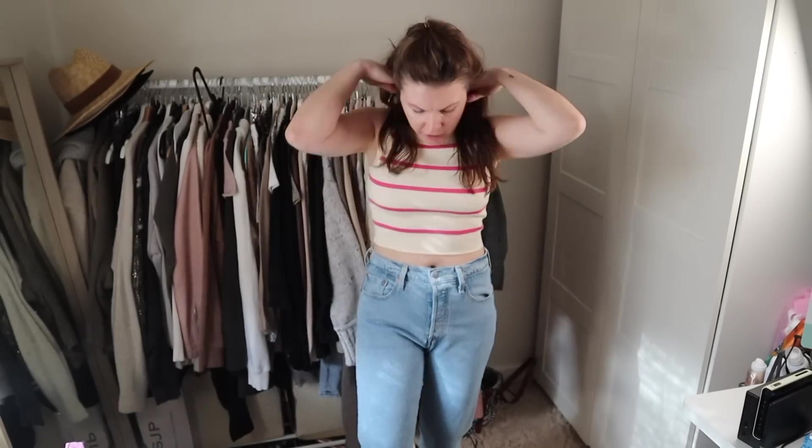I like to try clothes on with no makeup on. Last time I filmed a video where I was hauling clothes, someone told me whatever I'd done to my face, it didn't look good and I looked better before and I'd ruined my face. So this is just my face. You just never know if you're going to need to return clothes, so it's not worth the hassle of potential makeup marks.